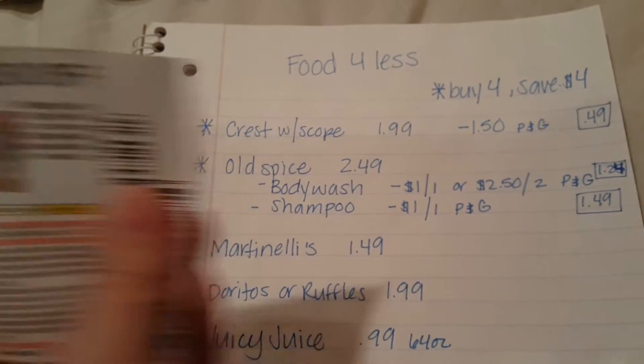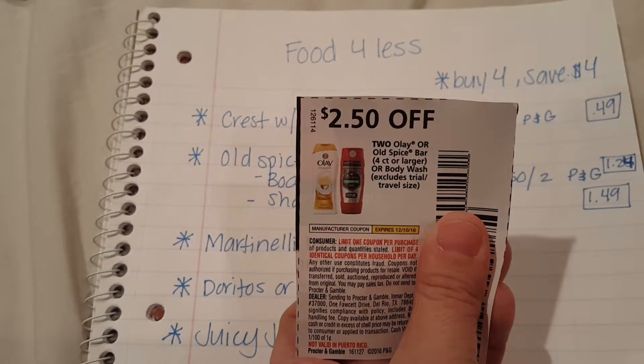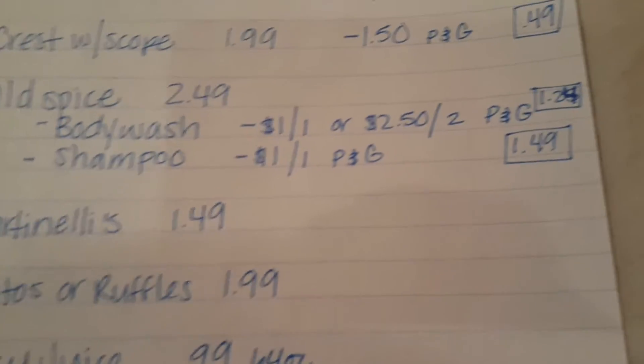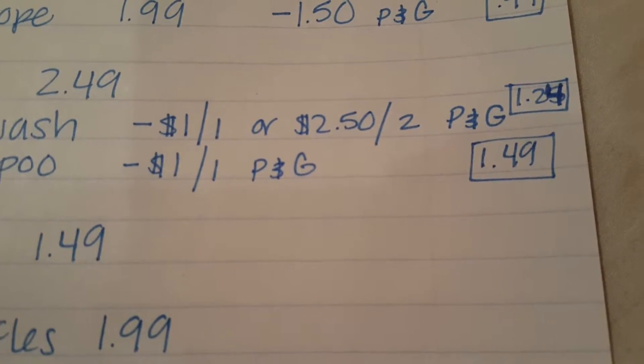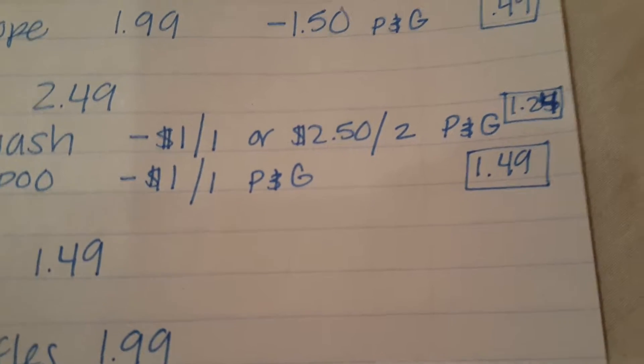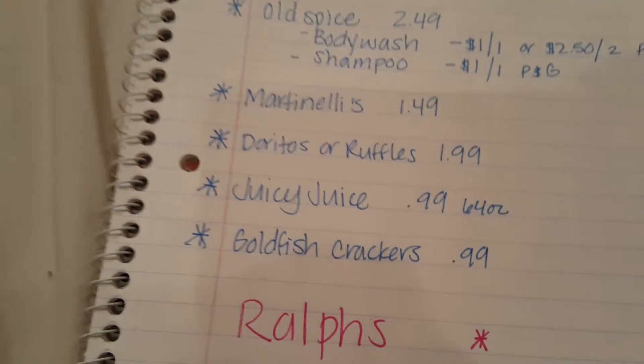They also have a coupon for $2.50 off of two, so you'd save an extra quarter if you bought two of them. If you get the body wash and use the $2.50 off of two, it comes out to $1.24 each, or the shampoo is $1.49 each. Both of those are really good prices.